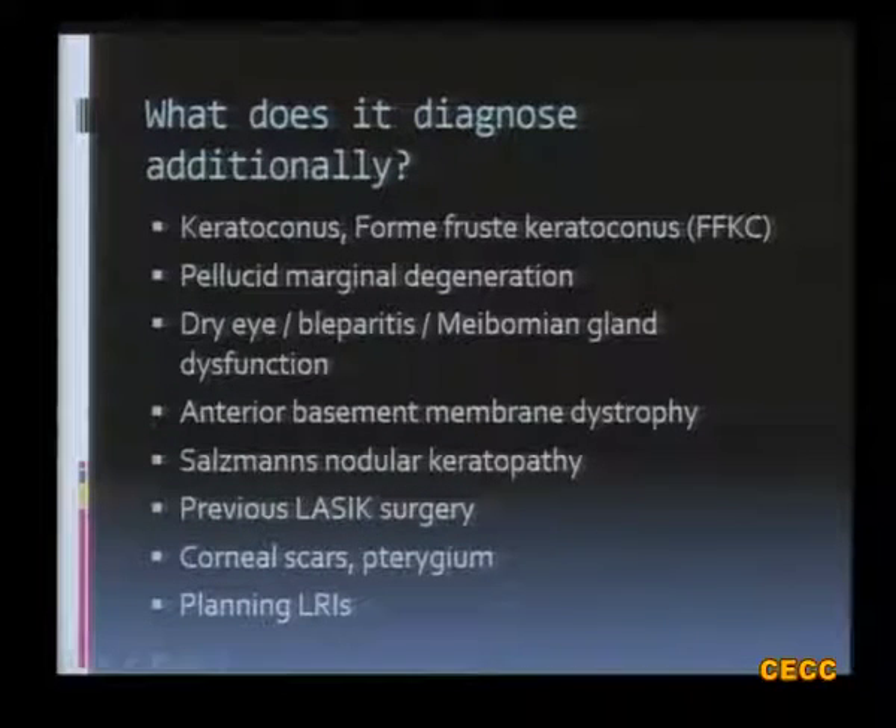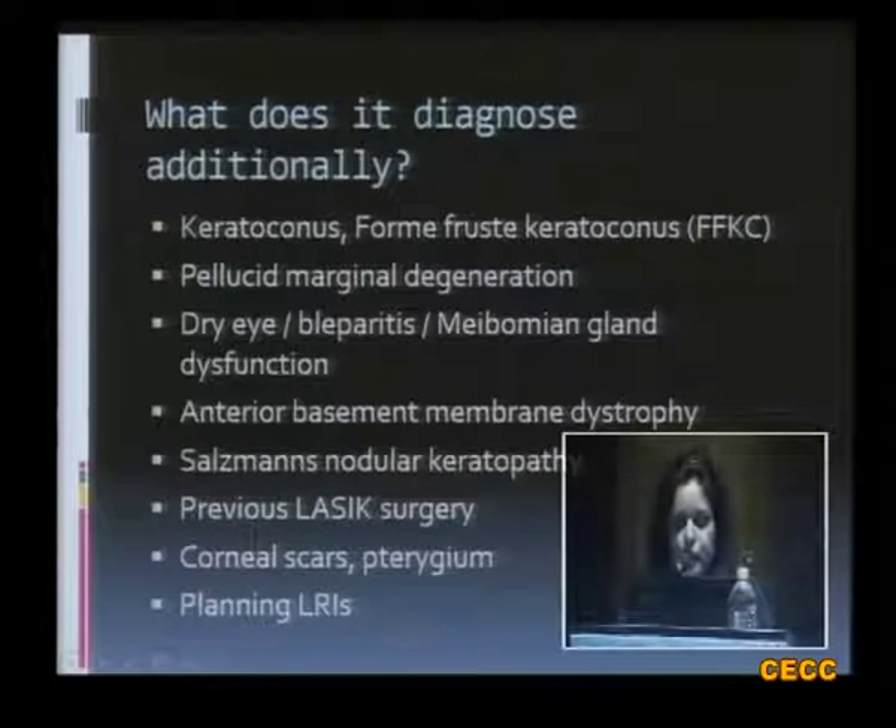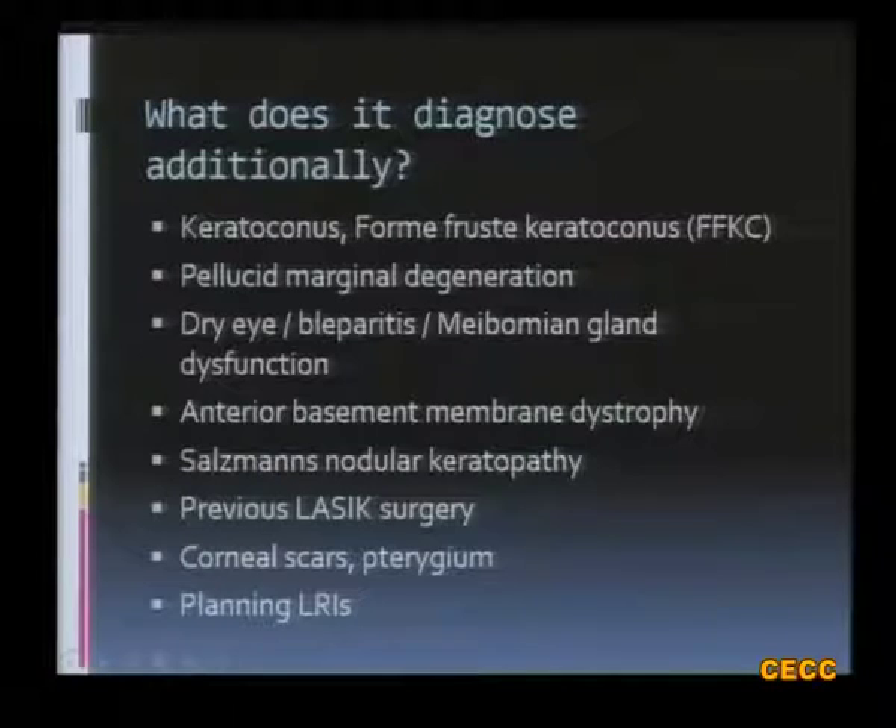So what does corneal topography before cataract surgery additionally diagnose? It can diagnose early cases of keratoconus, pellucid marginal degeneration, dry eye, meibomian gland dysfunction, anterior basement membrane dystrophy, Salzmann's nodular keratopathy, a previous LASIK surgery, and corneal scars — and can help us in planning LRIs.